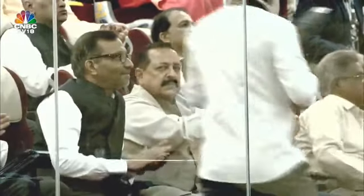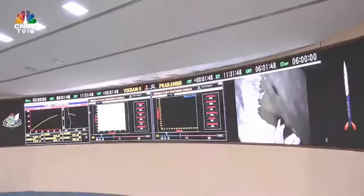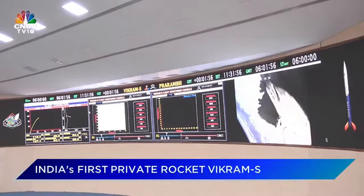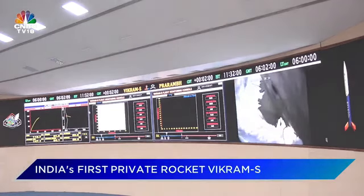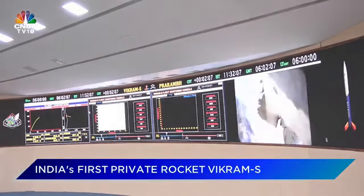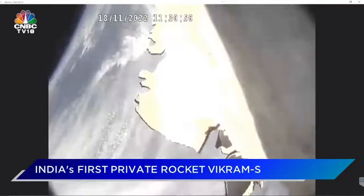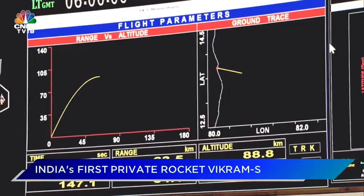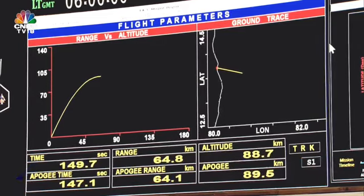As we slowly go towards our target of crossing 80 km and way beyond that — nominally we expect to be around 100 km when the peak altitude occurs. The altitude is now 86 km, now 85 km. Slowly and steadily we are reaching our peak altitude. If you can see on the screens, the altitude profile is being shown. Around 133 seconds have passed. We are very close to our peak altitude, now at around 88 km.